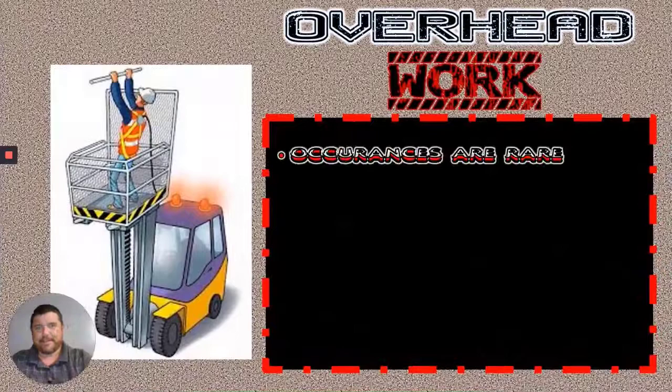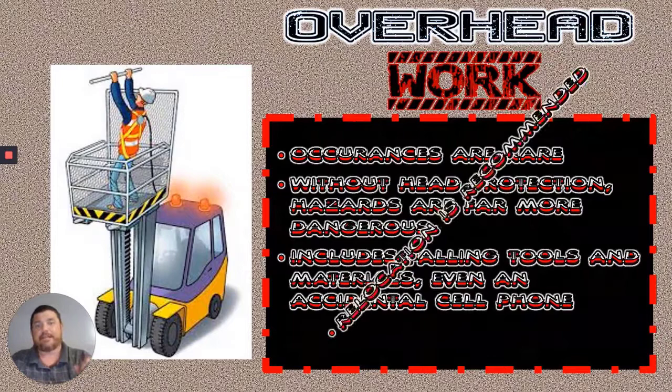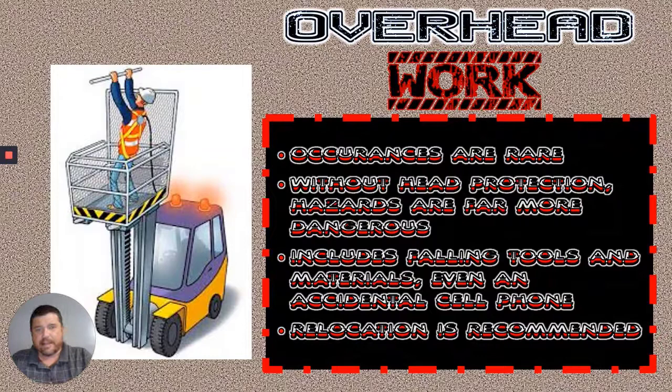Overhead work is not going to happen very often. We change the filters out on our fumigation system every six months — you come around in a forklift, get up there, pop the filters out, and put new ones in. There are no hard hats in the shop to protect your head if something falls and hits you. Working at about 15 or 20 feet, that's a long way to fall and hit your head. Even a small cell phone falling from 20 feet can hurt. The recommendation is to just relocate — if somebody needs to work above you in a forklift, get out of that area until they're done.